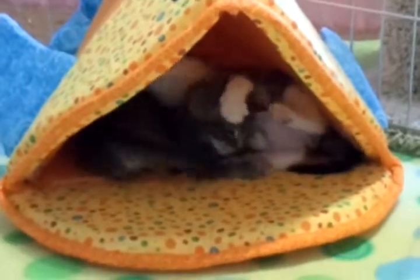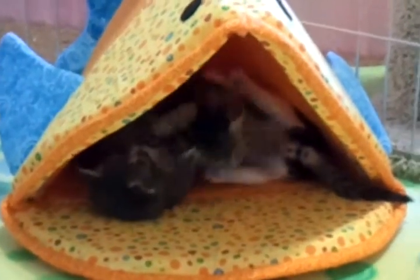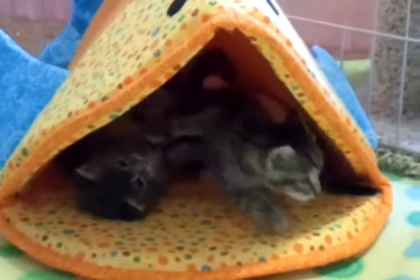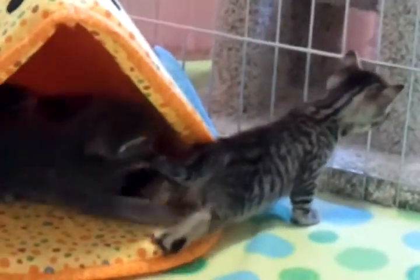Meanwhile, we have a pile-up in the Fishbed. Linus getting sandwiched by his brothers. Snoopy being as elegant as ever. Charlie Brown managed to escape with his tail intact.